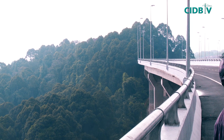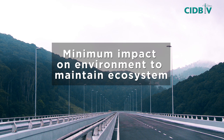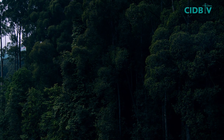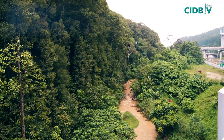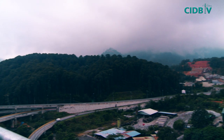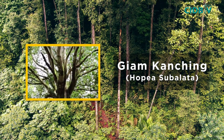This elevated construction marvel offers a panoramic view of the hilly and densely forested Kancing Eco Forest Park and Lagong Forest Reserve, both part of Taman Warisan Selangor. These forests have beautiful waterfalls, rivers and catchment areas, exotic wildlife, as well as unique flora and fauna, including the celebrated Giam Kancing — a plant unique to only this part of the world.